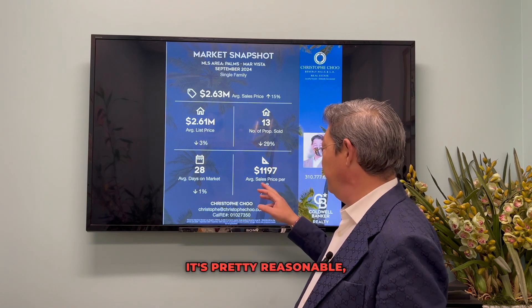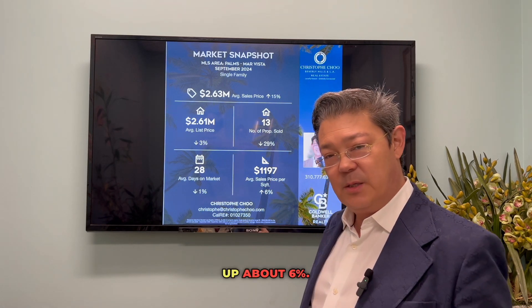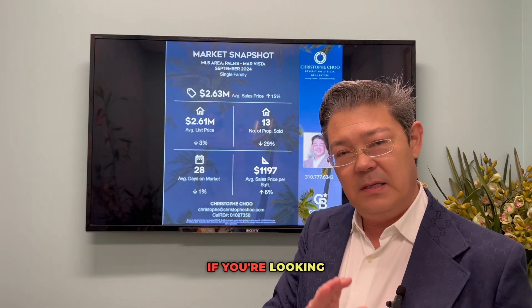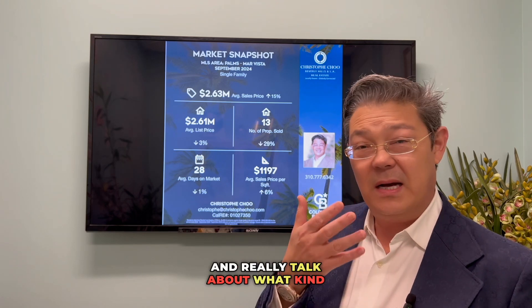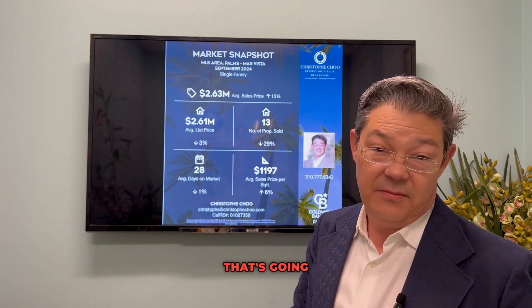Price-wise, it's pretty reasonable, hovering at around $1,197 per square foot, up about 6%. So really a great area for you to consider. If you're looking to live in L.A. — I was born and raised in this town — we should talk about what kind of lifestyle you're looking to live, so I can help direct you to the right area that's going to fit you and your family.